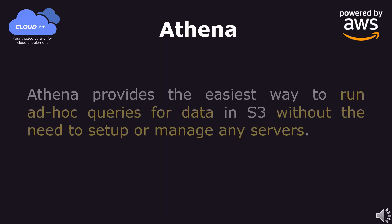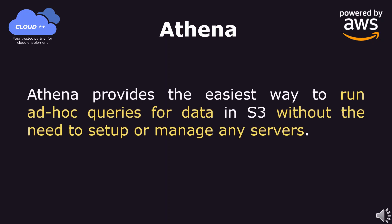Athena provides the easiest way to run ad hoc queries for data in S3 without the need to set up or manage any servers.